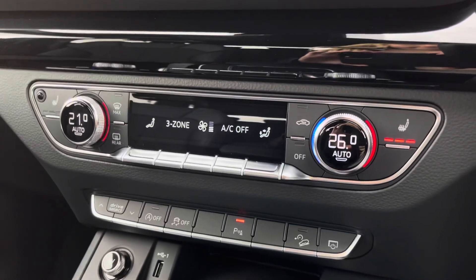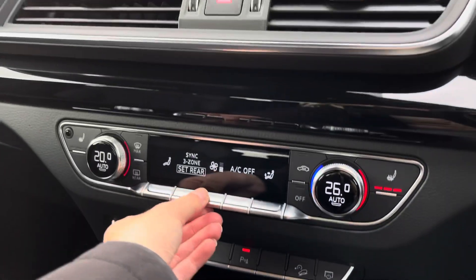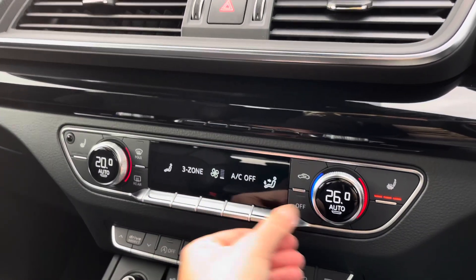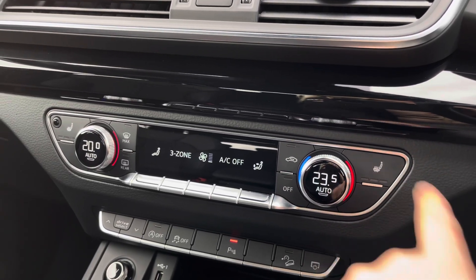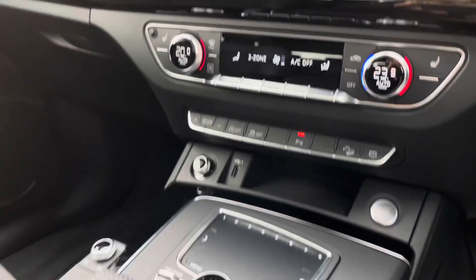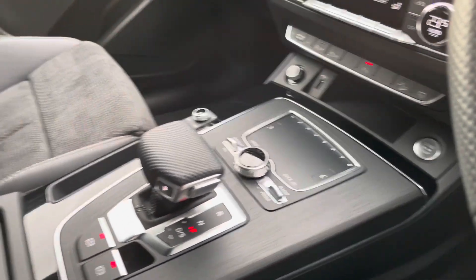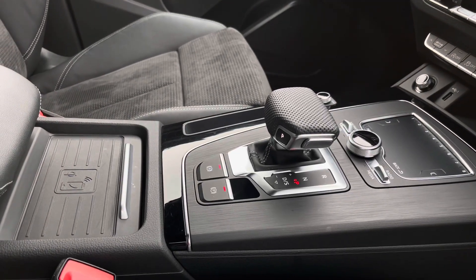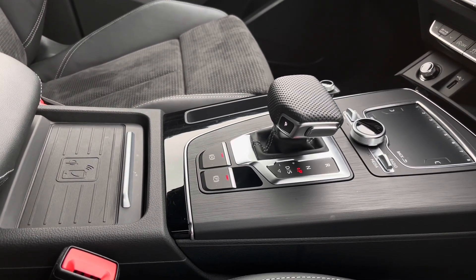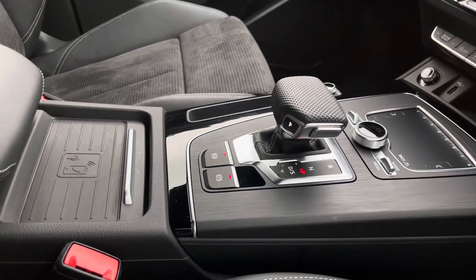Further down we've got the dual zone climate control so you and your passenger in the front will be able to easily set both sides of the car to different temperatures — so there won't be any more arguments. As well as heated seats for an added luxury. With keyless go, the S-tronic automatic gearbox with the electronic parking brake to make driving as easy as possible, and Audi's wireless phone box so you'll never be without your favourite devices on the go.